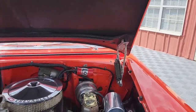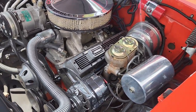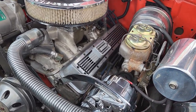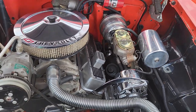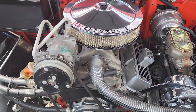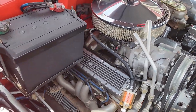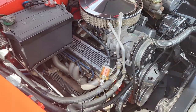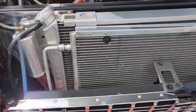Under the hood you'll find a Chevrolet 383 stroker 350, Edelbrock aluminum heads, upgraded steering box, power steering, power disc brakes, 4-barrel carburetor with Edelbrock high-rise intake, vintage heat and air, short tube block hugger headers, and a V-cool radiator setup.